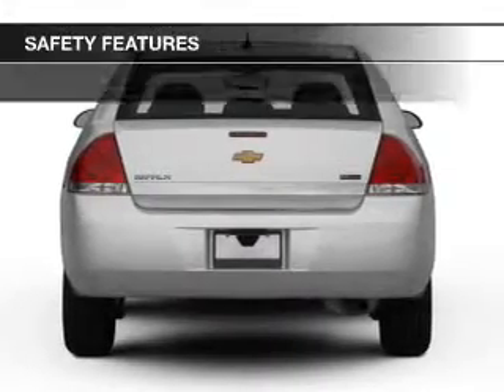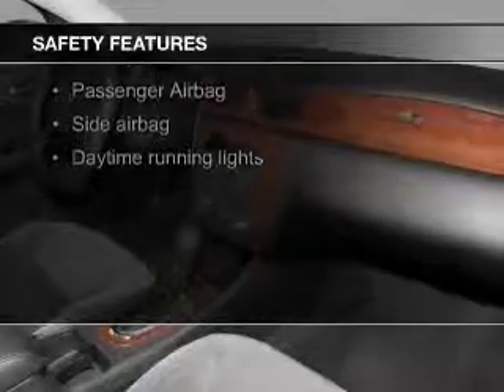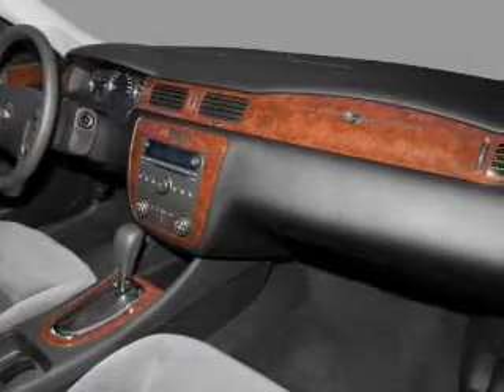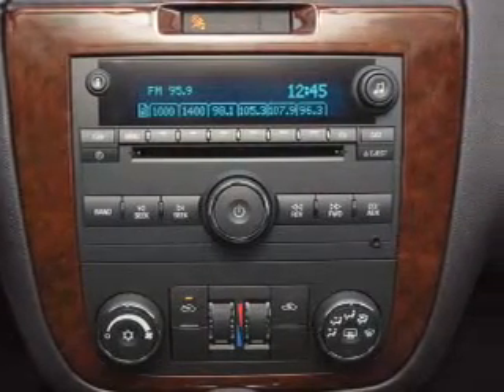Safety was made a priority with these features: curtain head airbags, side airbags, independent suspension, traction control, stability control, and a passenger airbag. Let us put you in the driver's seat today.